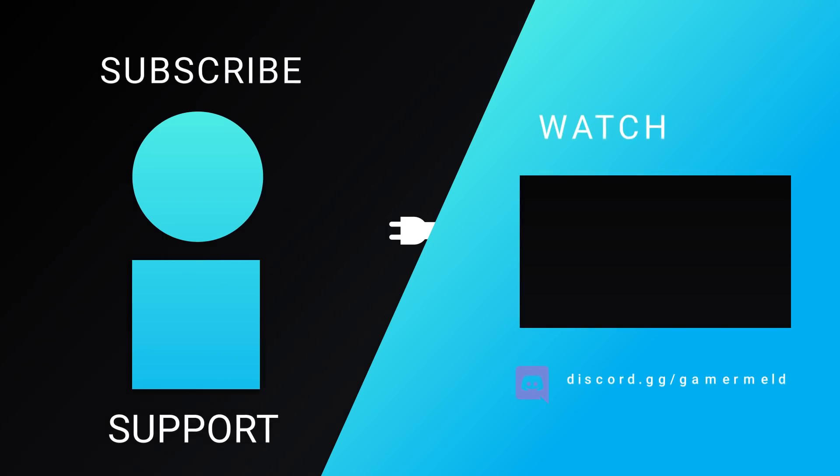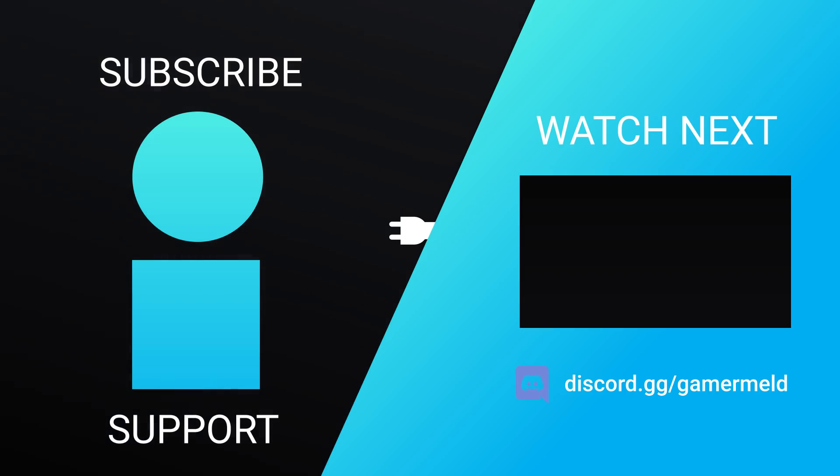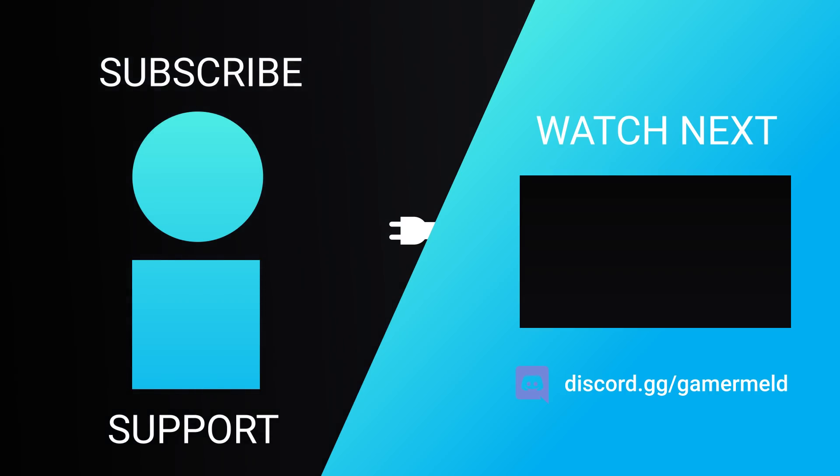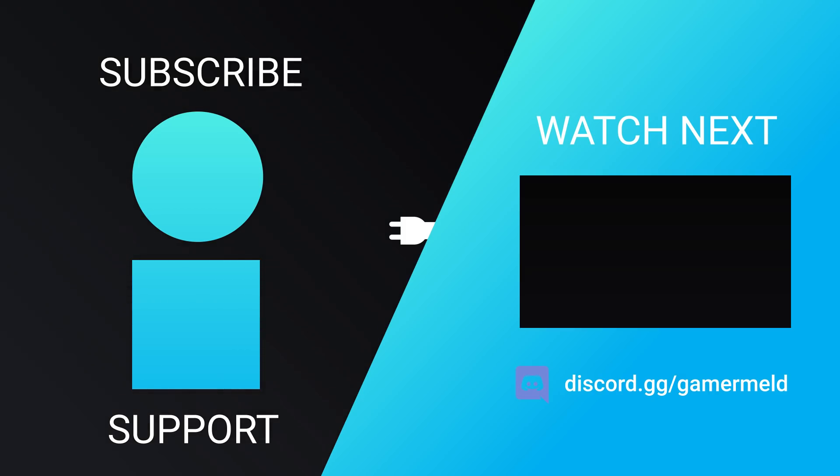That does it for today. Do you think Intel's upcoming GPU will compete with AMD and Nvidia's best? Let me know down in the comments below. And if you love talking all things PC hardware, make sure to join the Gamermelt Discord server. As always, have a great day!